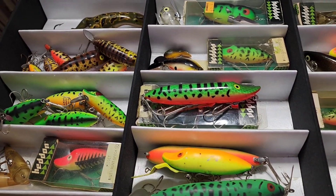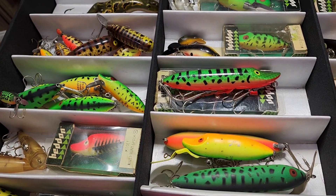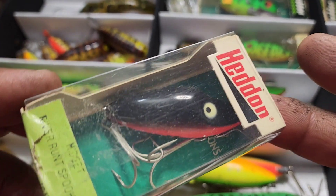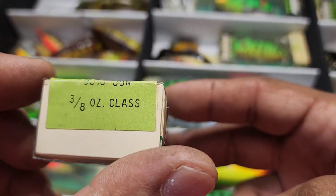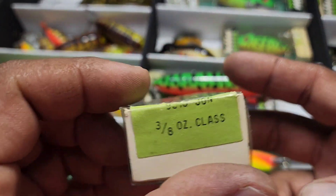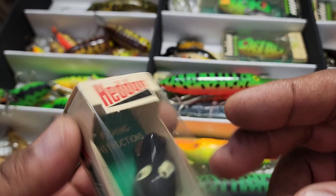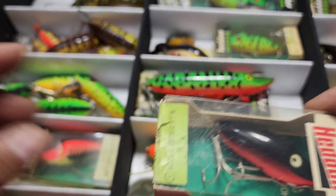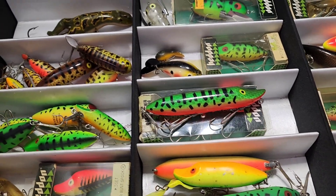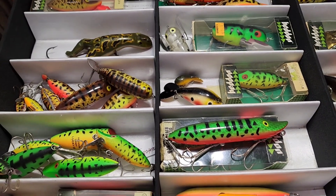Here's one of these red belly JON River Runt Spooks. This is going to be a tough one to find in the box like this, so this one is staying right here where it is. I might have an extra one loose — if I do, that one is going to be for sale, and I'm keeping this one in the box.